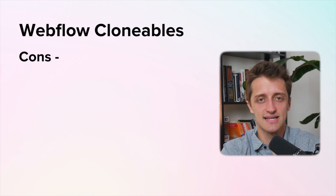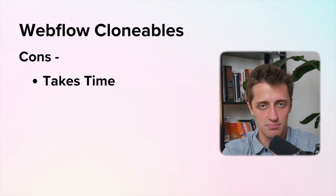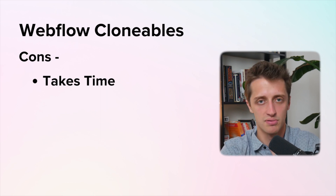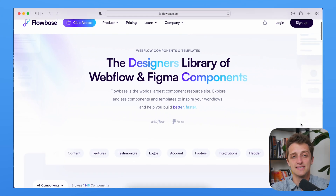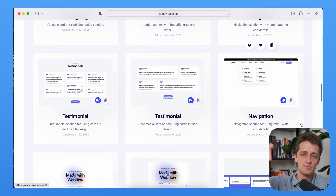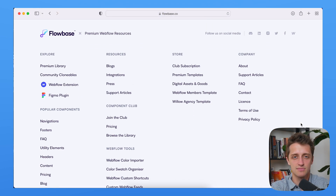A couple of cons with this idea: like any good passive income business, you're going to have to sink a lot of time upfront to create your clonables and templates and build up your library enough for people to really want to come and buy them. Secondly, you're entering a pretty crowded market — there are a ton of different Webflow clonable libraries on the internet, and even the Webflow template library is pretty saturated right now, so you'll really have to make amazingly beautiful and clean templates to set yourself apart. A company called Flowbase is absolutely killing the Webflow clonables market right now, and I'll have them linked below for inspiration.